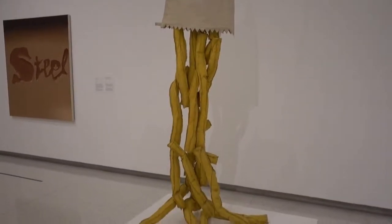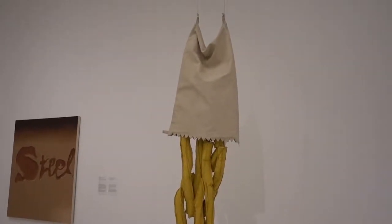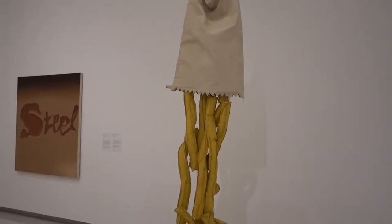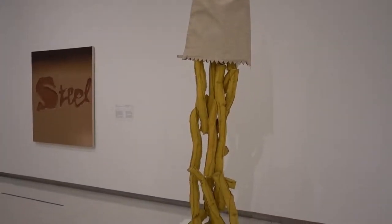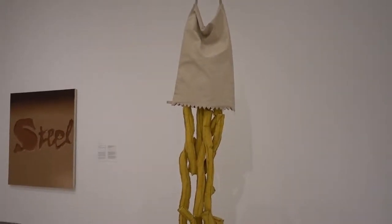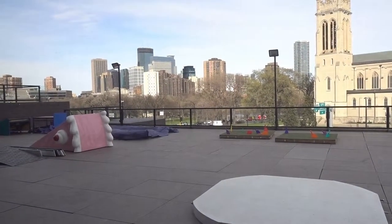I had no idea what this was — any guesses? Well, it is shoestring potatoes falling from a bag. This one makes complete sense to me when I see the title of it — very well done. And look at this stunning view of Minneapolis — wow, absolutely beautiful!